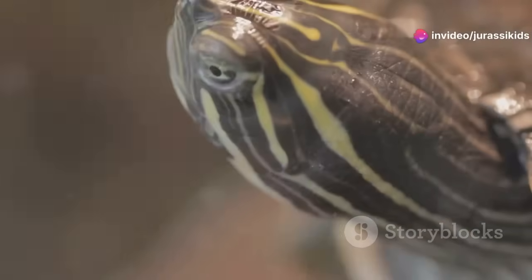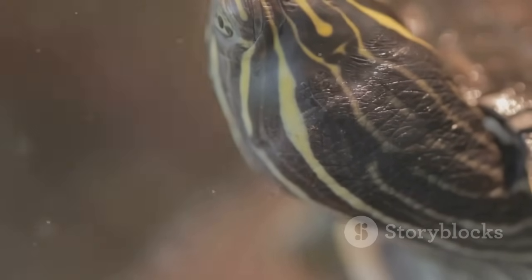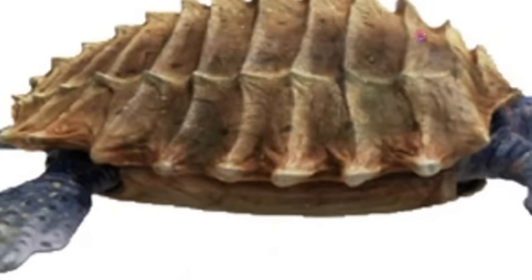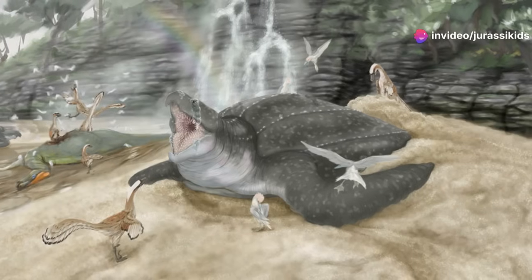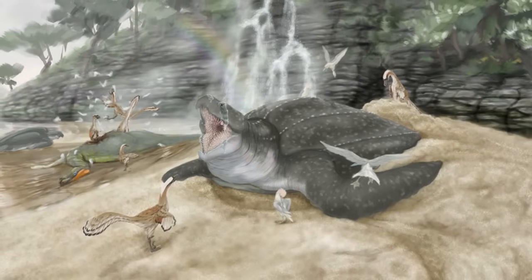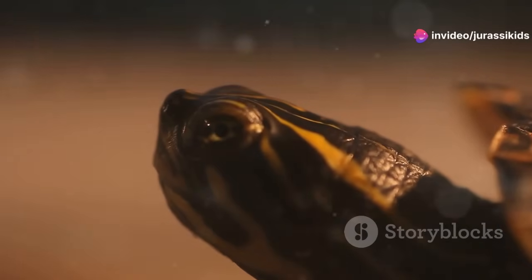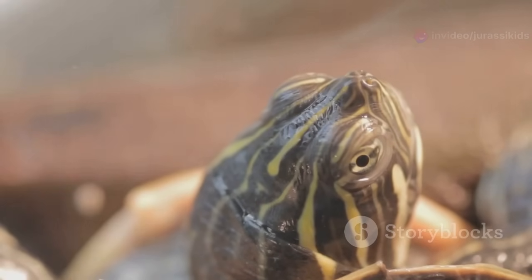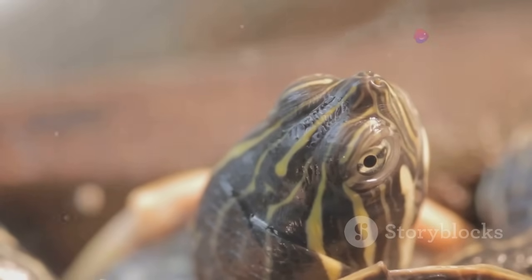Imagine running your hand over its massive shell, feeling the smooth, leathery skin stretch taut over the bony plates beneath. The sheer size of Archelon is hard to comprehend — this marine giant could grow up to 13 feet in length, dwarfing most modern sea turtles. Its skull alone could reach over three feet in length, armed with a powerful beak designed for crushing shellfish and other hard-bodied prey, making it a formidable predator. Its large, round eyes, positioned on the sides of its head, gave it a wide field of vision, essential for hunting and navigating the prehistoric oceans.